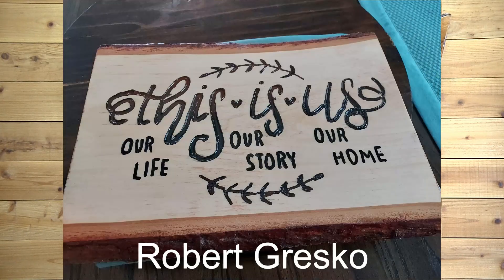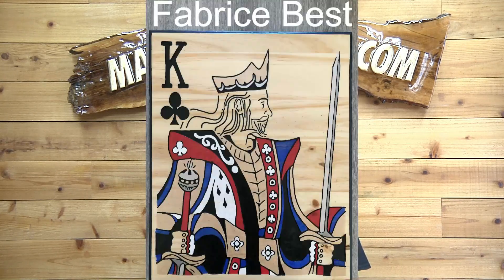And here is Robert Gresko — used our 'This Is Us' stencil on a piece of live edge, and it looks really, really good, Robert. Love it. Hope you're selling some. Fabrice Best over in France — we've had some stuff from him in Sign Carvers of the Day in the past that have just been fantastic. Here's another great one: King of Clubs, 14.5 by 12.5. Very nicely done. Love all the color. Great job, Fabrice.